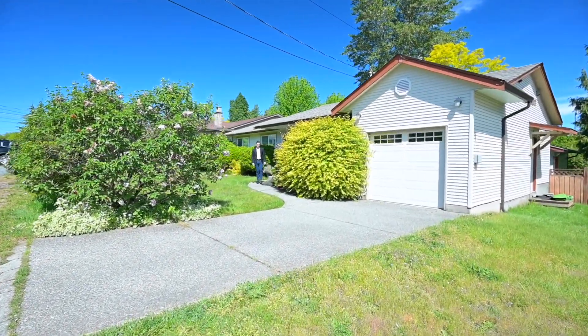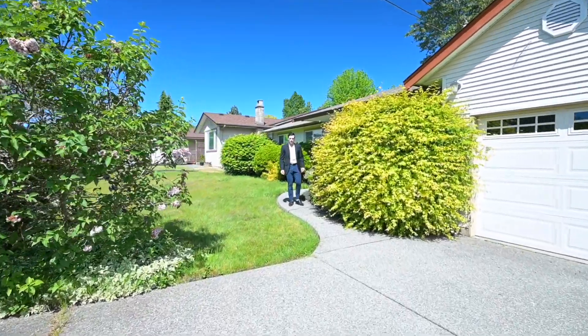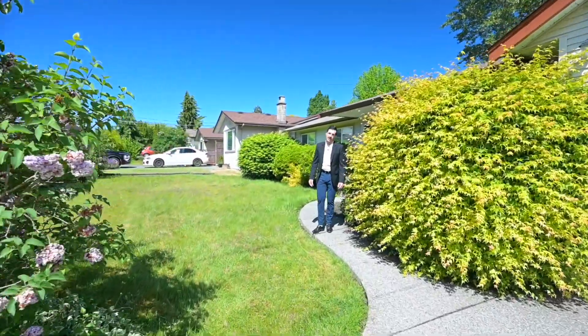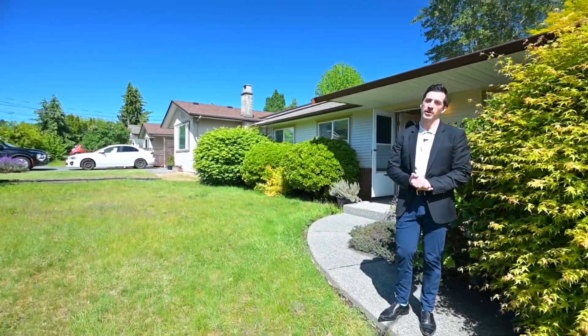I'm Travis Briggs. I am here today at 1648 Mallard Drive. This centrally located three bedroom, one bathroom rancher is located on a flat, usable, 10,000 square foot lot. Please follow along while I tour this property.